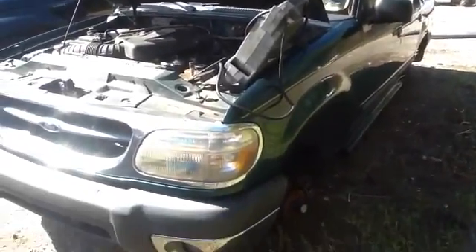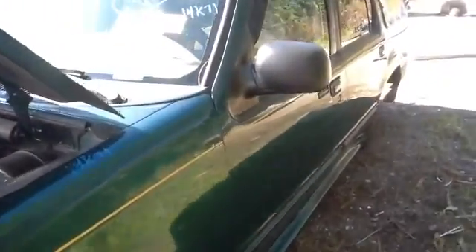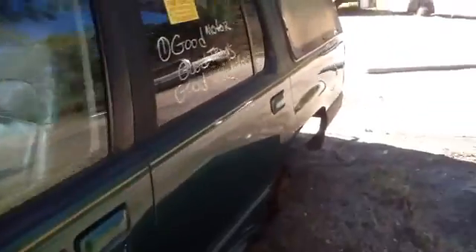As you can see here, nice clean driver side headlight, marker light, nice clean front fender, driver side front and rear doors all in great shape.